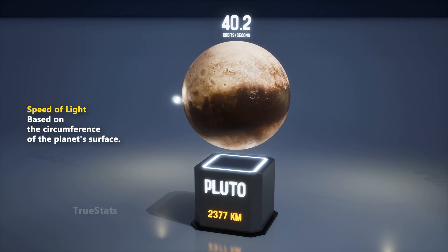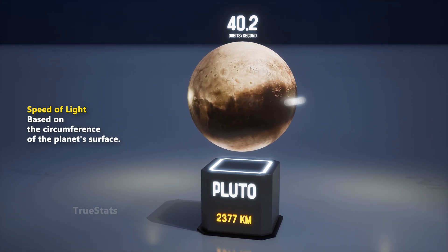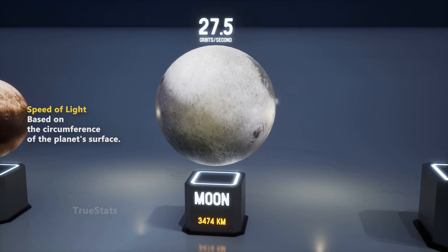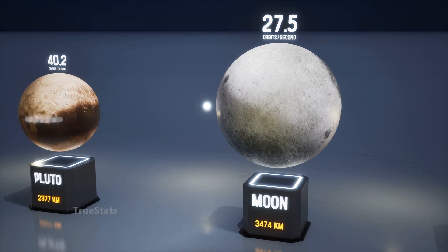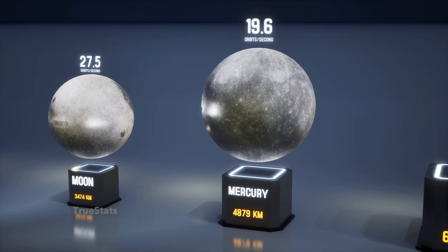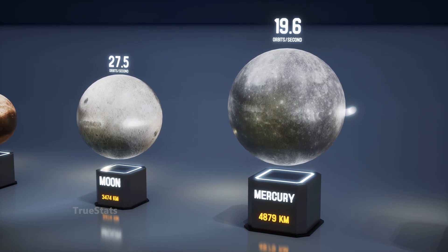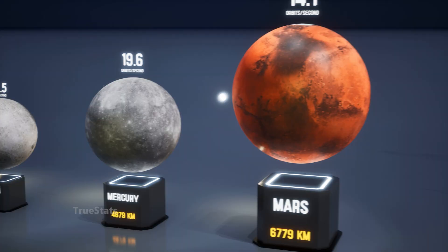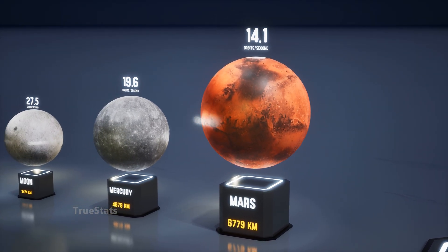Pluto, the dwarf planet at the edge of our solar system — light can circle it about 40 times in a single second. The Moon: light speeds around it more than 27 times every second. Mercury: light can orbit it almost 20 times every second. Mars, the red planet: light makes about 14 orbits every second.